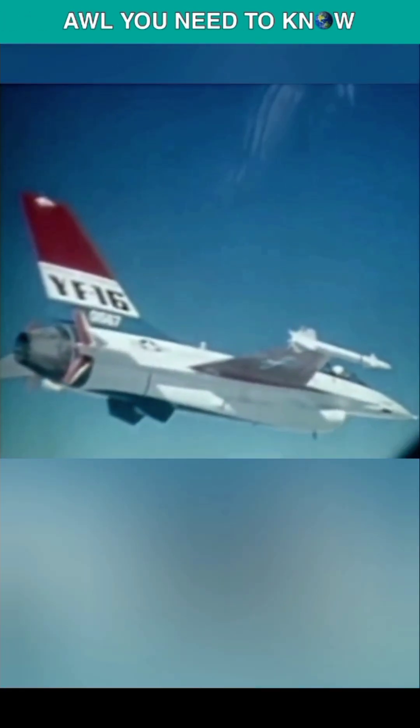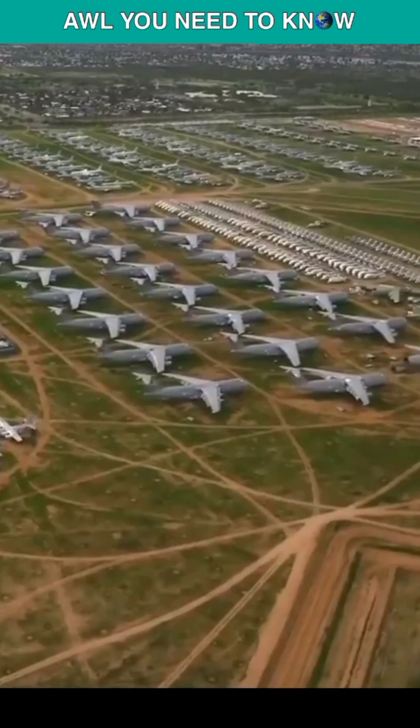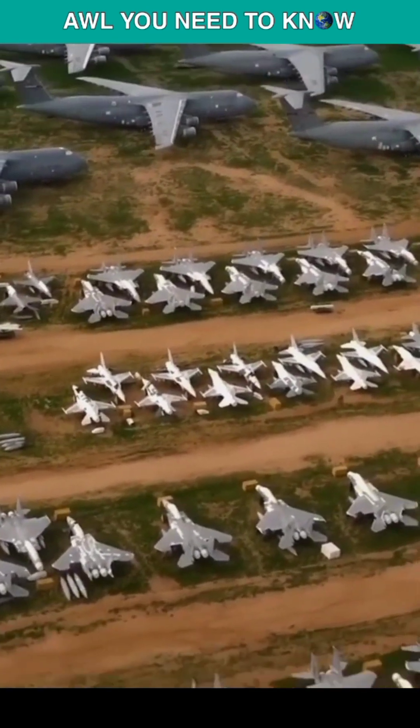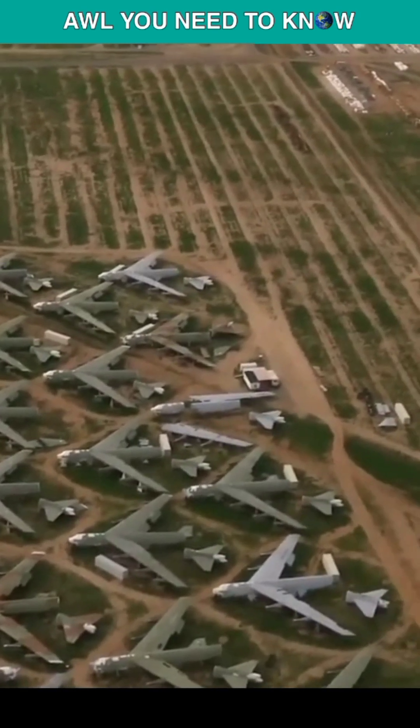On August 17, 1978, the F-16 was introduced into the United States Air Force, which means it's a pretty old aircraft. Old military aircraft end up in the boneyard at Davis-Monthan Air Force Base, Arizona, where heat and dry air keep them in good condition while the service figures out what to do with them.